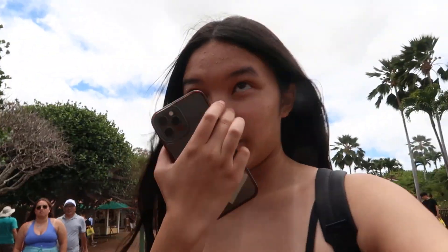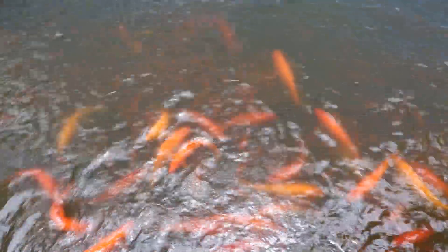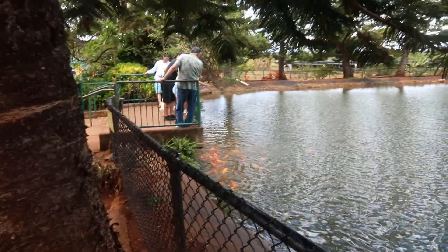We're about to look for our leaf that we wrote our names on and see if we can find them. But it's very windy right now. I'm a little fire — so many.